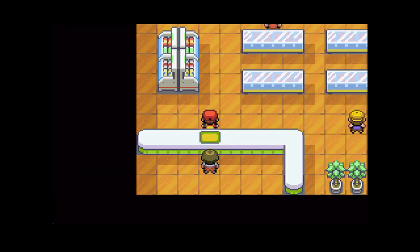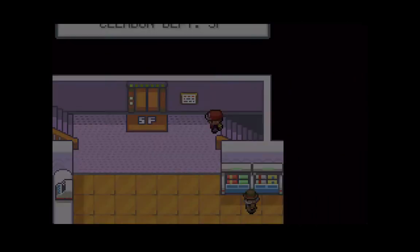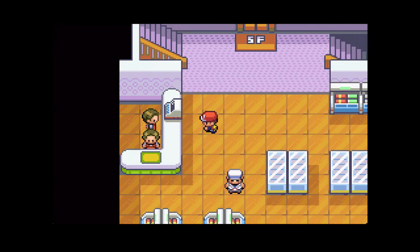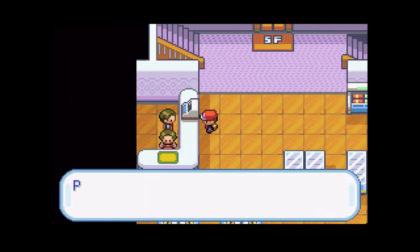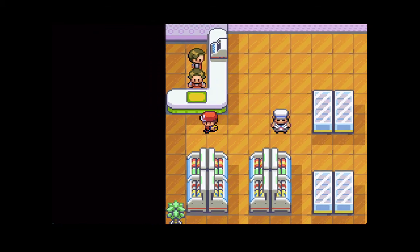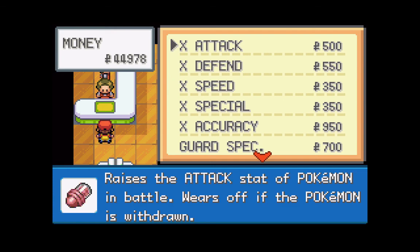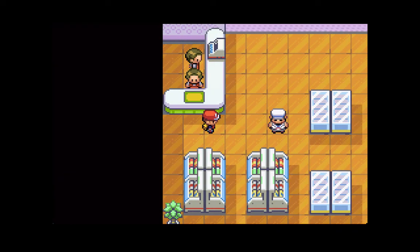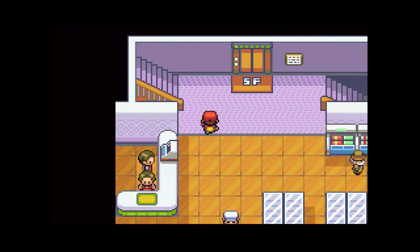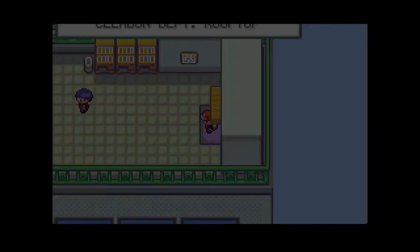I can't wait to get that Jolteon - the nickname I have planned for this guy is too badass. Let's head up to floor number five. They're selling HP Ups, Proteins, and Irons. I don't really recommend buying those until you really need them, like in the Elite Four - you have no need to purchase those now. Over here you have X Attacks, X Special, all the X items. I don't really recommend buying those either - they're pretty pointless. They do help in battle if you're having trouble, but at this point if you have a pretty well-balanced team, you shouldn't have any issues.